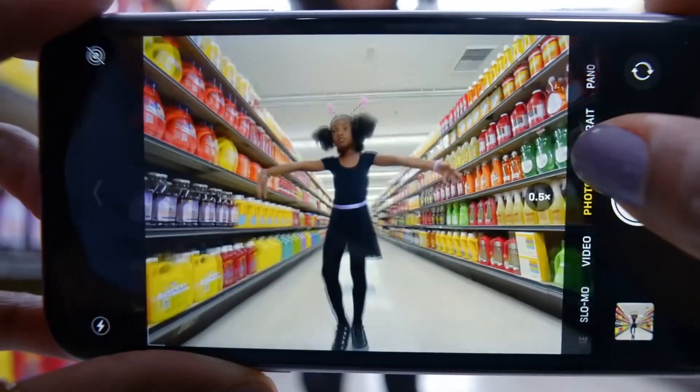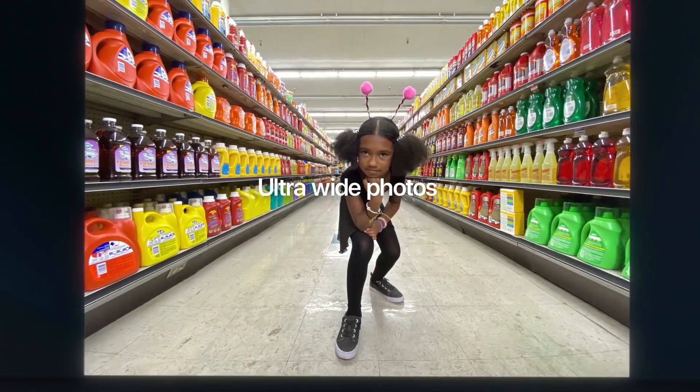From what I've been reading, it has a better camera. It has the dual camera, and then when you get up to the Pro, it has the triple camera, mainly for ultra wide, wide, and then zoom. Basically just like my Samsung S10 has the three cameras — same thing.